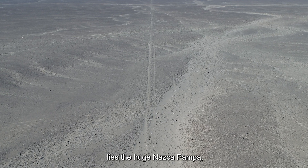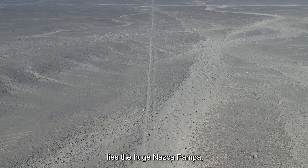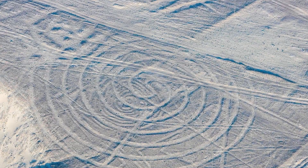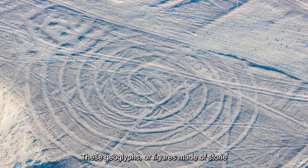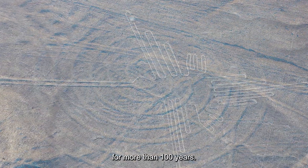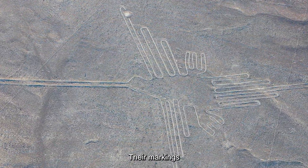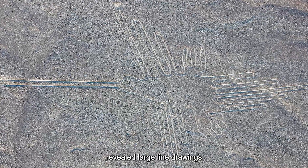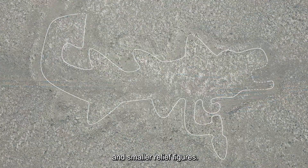In southern Peru lies the huge Nazca Pampa, spanning more than 400 square kilometers. These geoglyphs, or figures made of stone and gravel, have intrigued scientists for more than 100 years. Their markings, now etched in the desert landscape, reveal large line drawings and smaller relief figures.